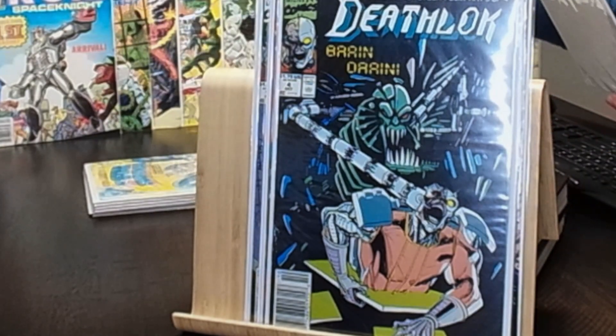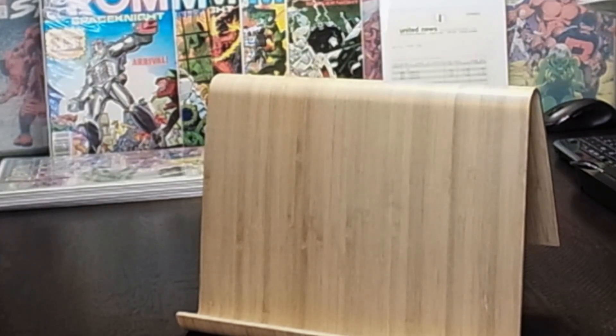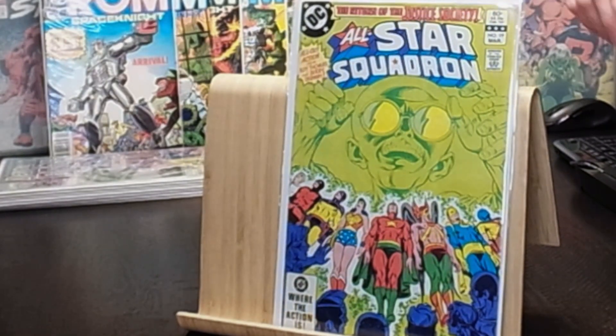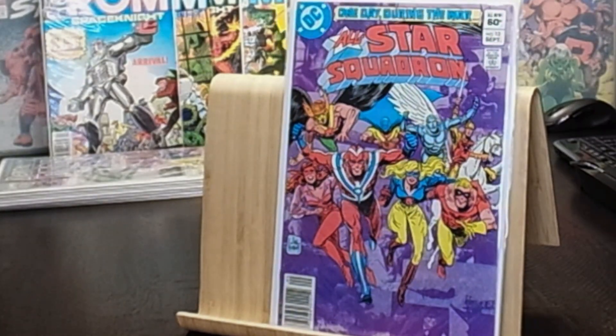We got a sweet Deathlok number three with a Doom cover. Then getting into what would probably be her earliest collected comics, we have All-Star Squadron — 'The Return of the Justice Society' — by Roy Thomas and Jerry Ordway, with a Jerry Ordway cover. Number 19 is a non-newsstand, I think the only one. Ordway does all the penciling and inking inside as well. Then number 13, 'One Day During the War,' with Joe Kubert art, and number 12 featuring Hawkman.